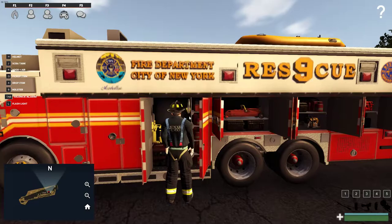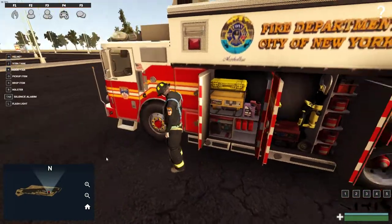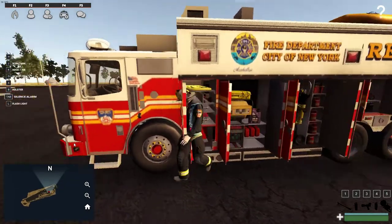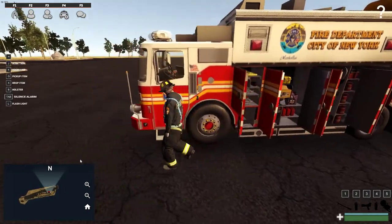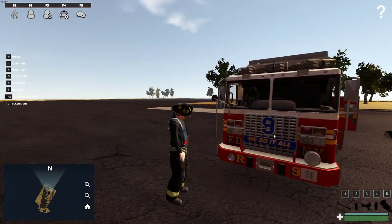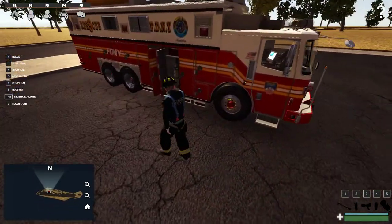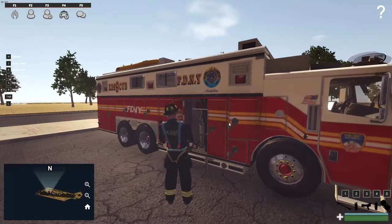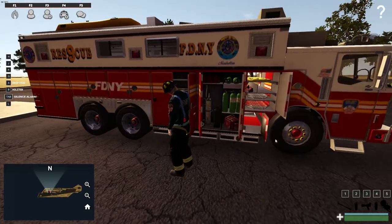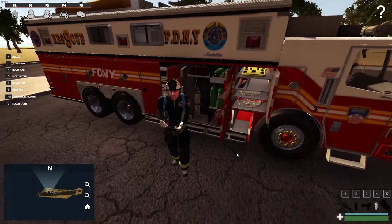Jack spreaders, shears, generator. Looks like a Stokes basket. I never even noticed that on the front — 'we do it all.' They do it all except carry ladders. Looks like oxygen tanks; I don't know what the green tanks are. This is where the water extinguisher is.